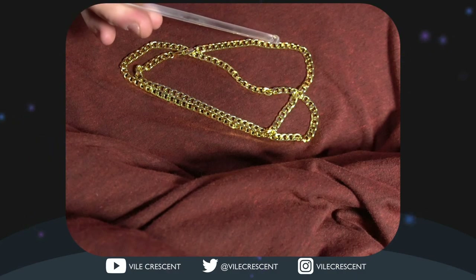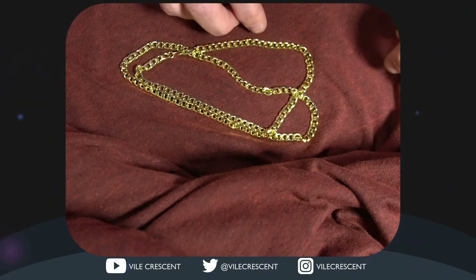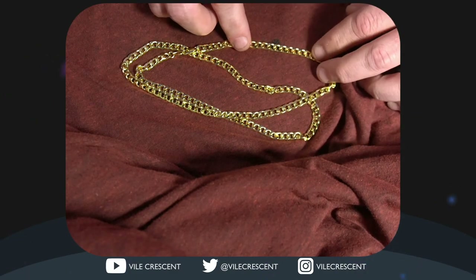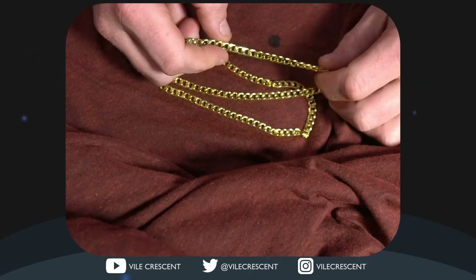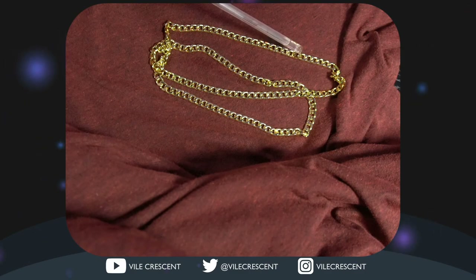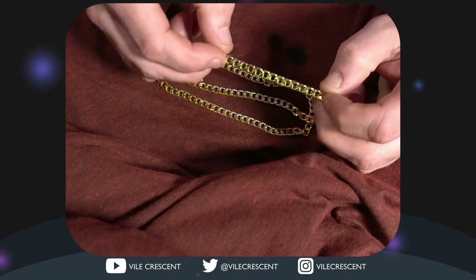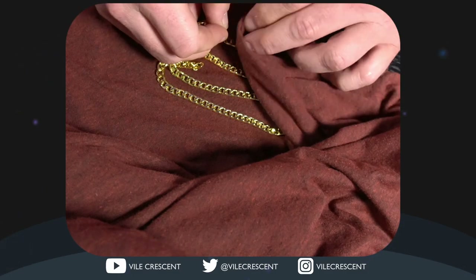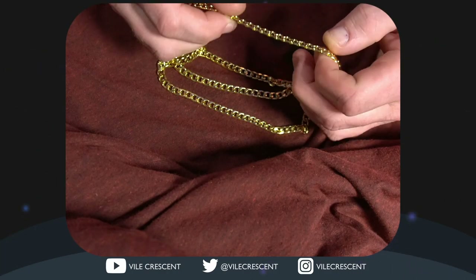We'll put a couple of drops on there, and if it changes colors, that basically lets you know — I think it's the acid in the vinegar — that it's not real gold. It actually didn't change colors. Let's try it again with a little more vinegar. Still not changing colors — maybe that's some weak vinegar. Let me wipe it off and see. Okay, it didn't actually change colors. Let's try the scratch test.